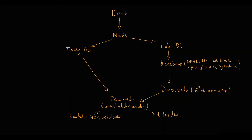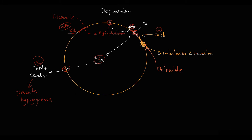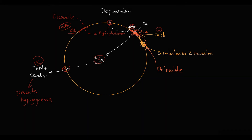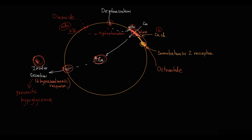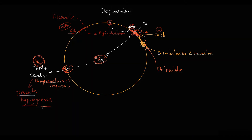First, regarding late dumping syndrome: the mechanism of octreotide is that it binds to somatostatin receptors, and with binding, it closes calcium channels and prevents calcium influx into the cell. As we know, calcium is essential for insulin secretion, so by blocking calcium influx, octreotide blocks insulin secretion. With decreasing insulin secretion, the hyperinsulinemic response decreases, more glucose molecules remain in the blood, thereby octreotide prevents the hypoglycemic state. Without hypoglycemia, symptoms of late dumping syndrome will not develop.